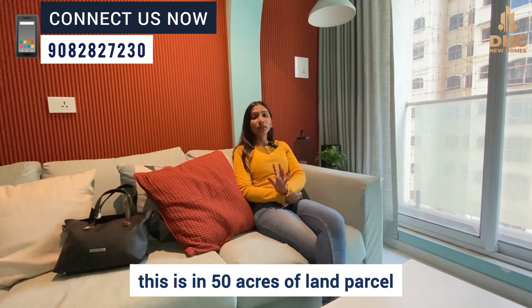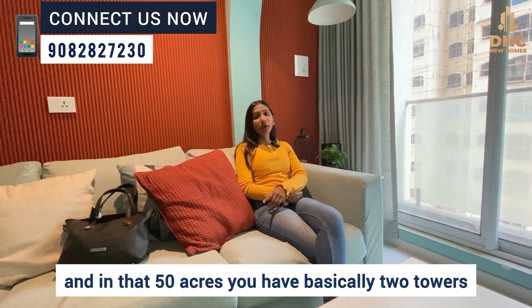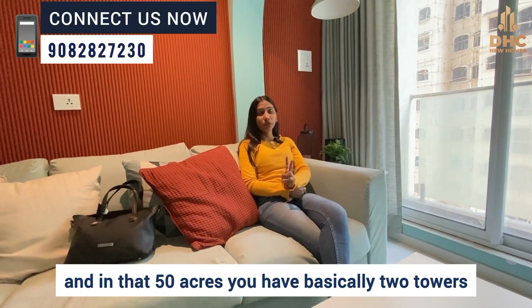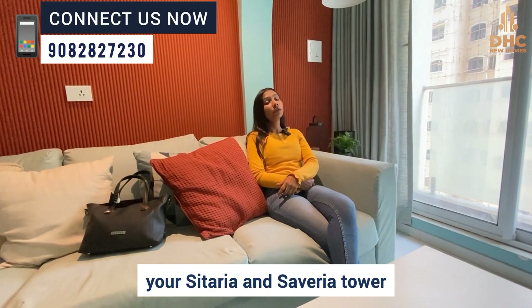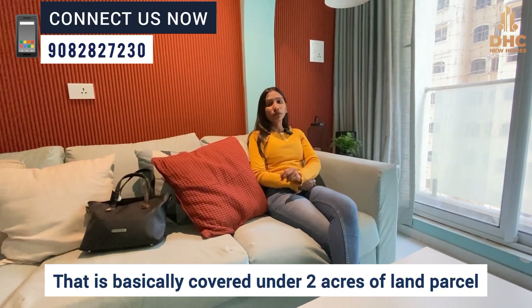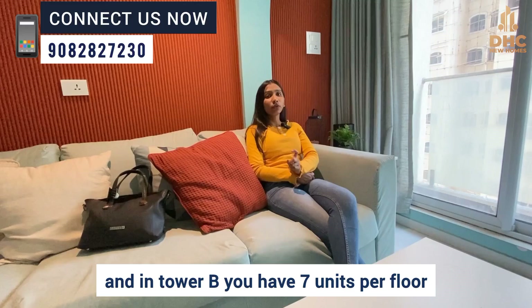If I talk about the total area, this is a 50-acre land parcel, and in that 50 acres you have basically two towers — Tower A and Tower B, your Sitariya and Saveria Tower. That is covered under two acres of land parcel. In Sitariya Tower, there are 6 units per floor, and in Tower B you have 7 units per floor.